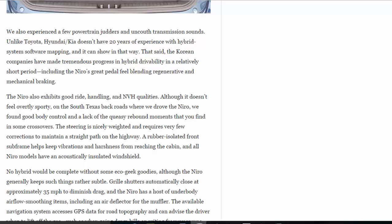The Niro also exhibits good ride, handling, and NVH qualities. Although it doesn't feel overtly sporty, on the South Texas back roads where we drove the Niro, we found good body control and a lack of the queasy rebound moments that you find in some crossovers. The steering is nicely weighted and requires very few corrections to maintain a straight path on the highway. A rubber-isolated front subframe helps keep vibrations and harshness from reaching the cabin, and all Niro models have an acoustically insulated windshield.